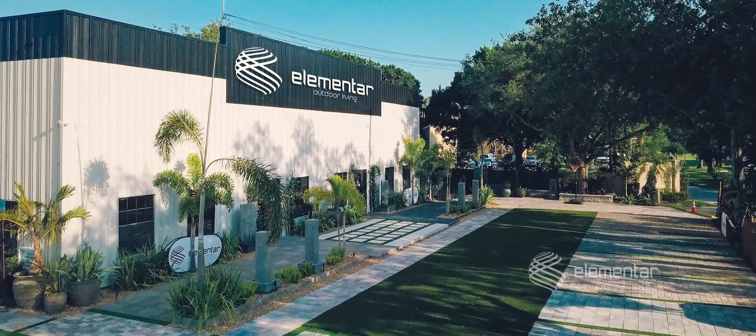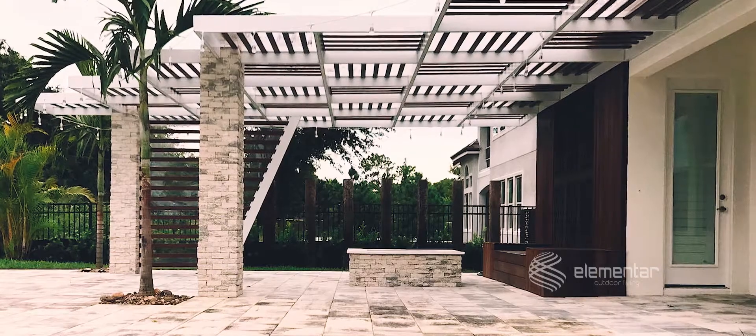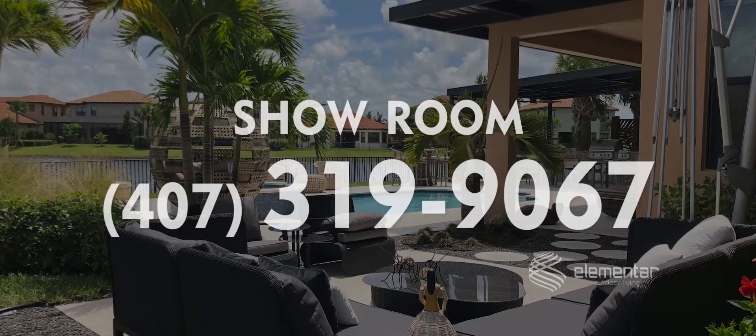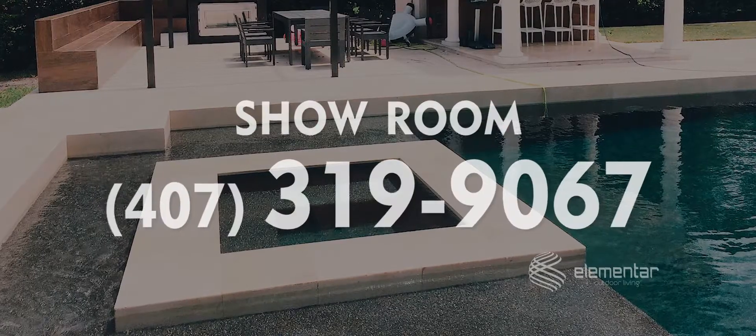Come and visit our showroom located at 400 Wintry Lane, Winter Garden, Florida. Or call now to schedule a visit from one of our dedicated and knowledgeable consultants.